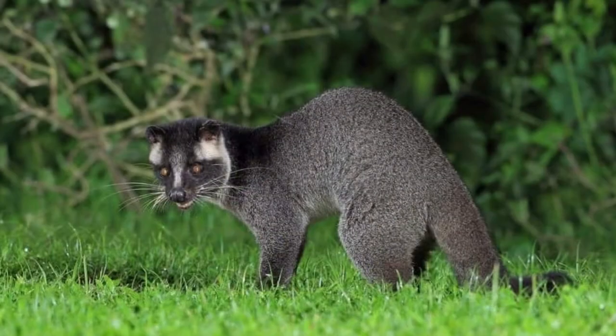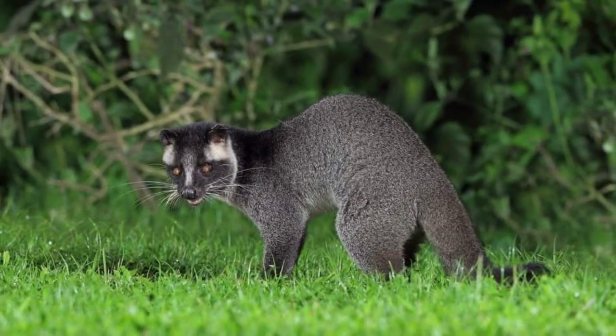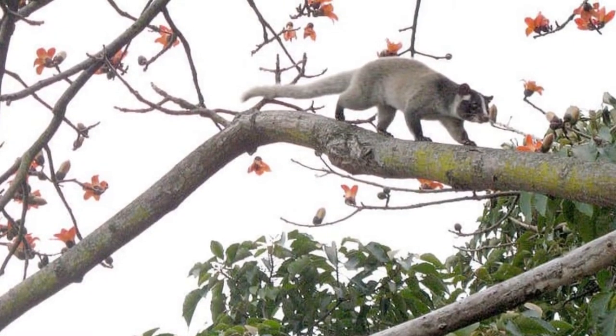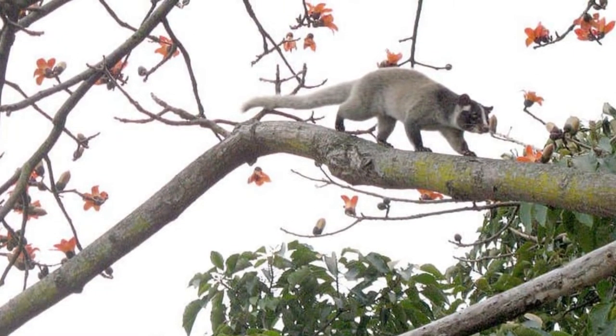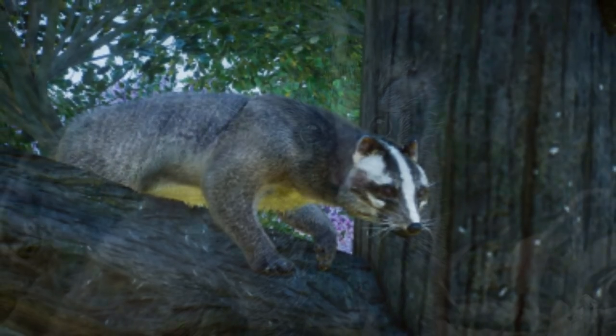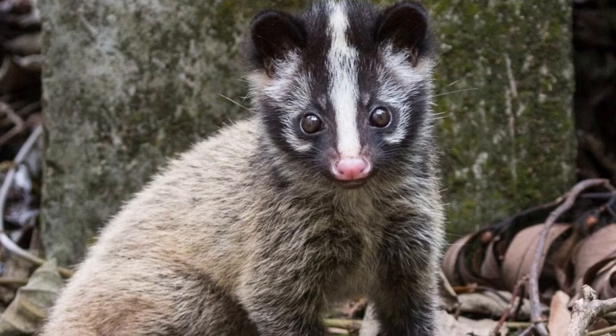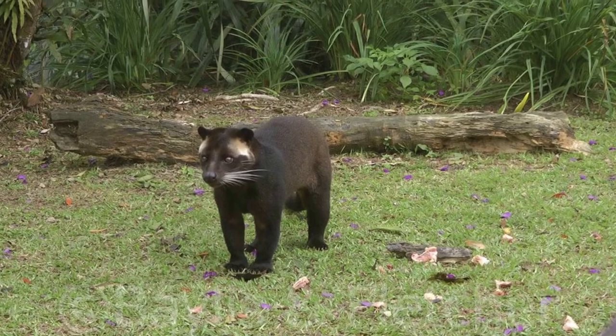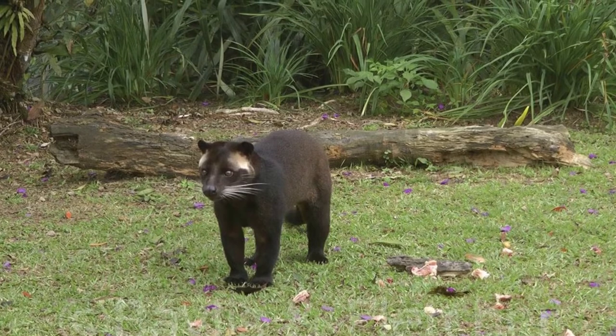This mammal has a coat of short gray hair as well as black hair on its face. A white stripe of fur begins on its nose, runs between its eyes and up its forehead. Its dark eyes are highlighted by the white fur around them. This mammal's long tail is thick and covered with gray fur. Its rounded ears are about an inch long, making a masked palm civet look like a cross between a cat and a raccoon.